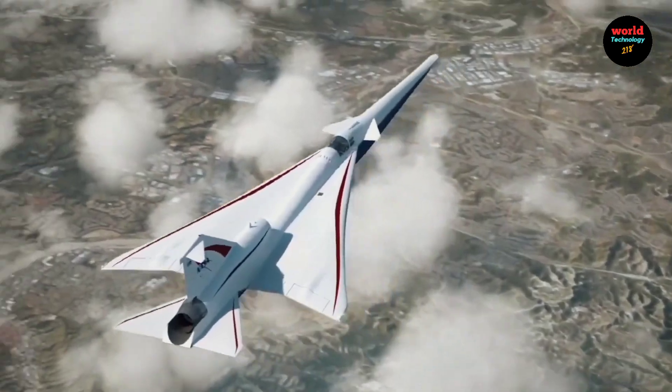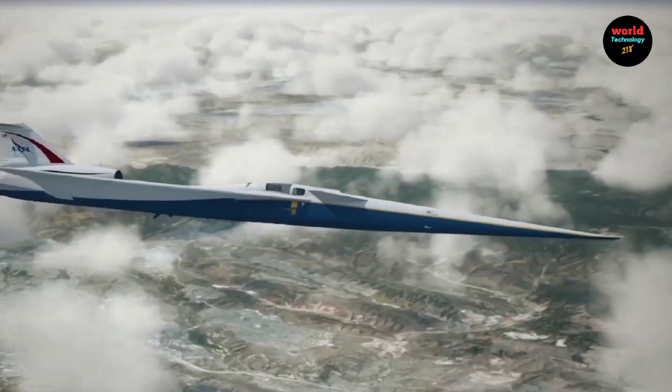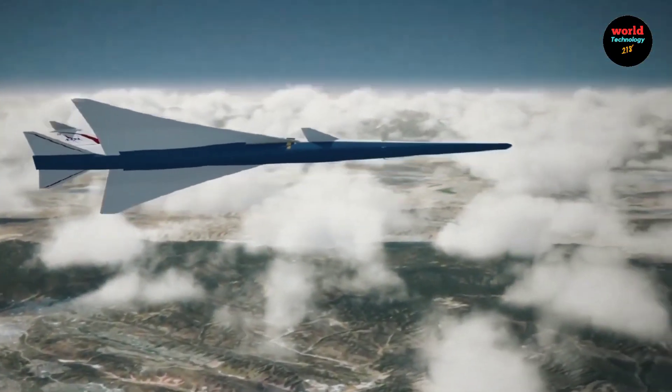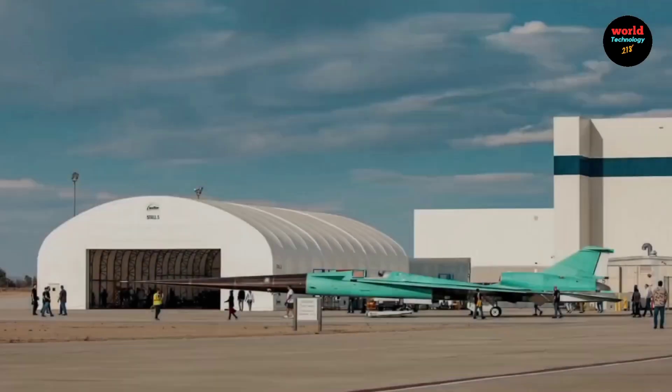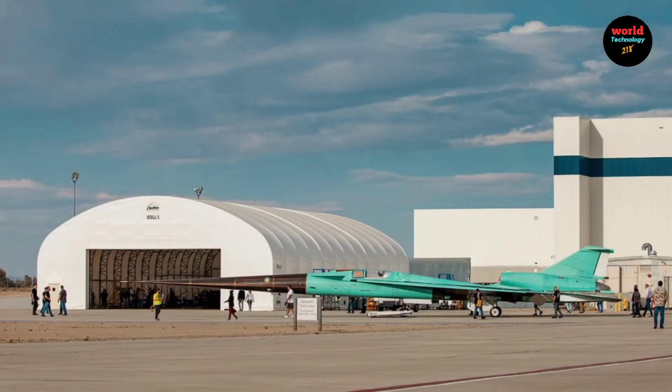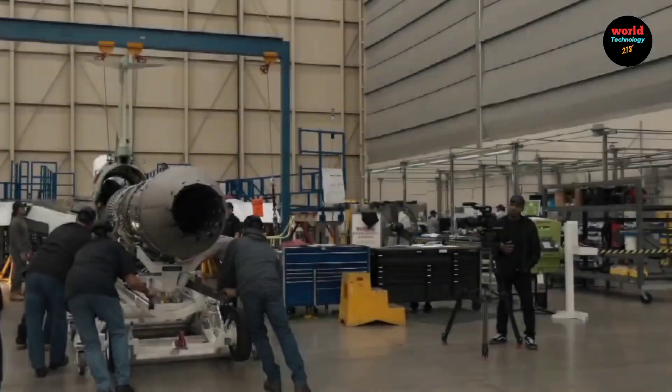The European Space Agency ESA and Lockheed Martin officially unveiled NASA's X-59 quiet supersonic aircraft on Friday. This experimental aircraft is central to NASA's QueSST mission, which aims to gather data to revolutionize air travel by enabling the next generation of commercial aircraft to travel faster than the speed of sound.